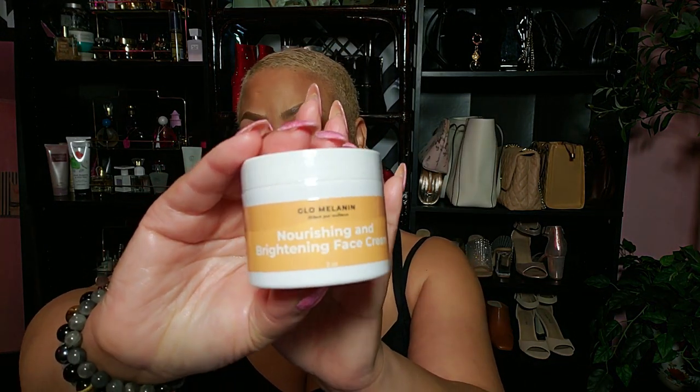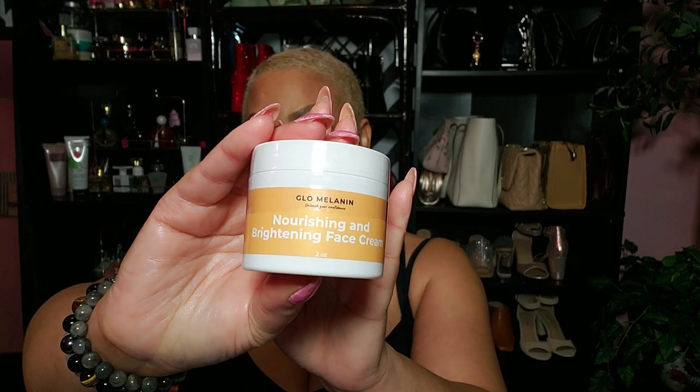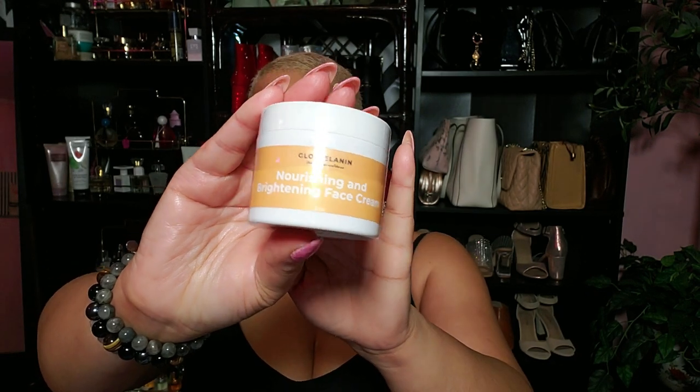This one states it's a light daily face cream, perfect for wearing under makeup, designed to deeply nourish and bring life back to dry, dull skin. After just one use, experience the natural glow it brings. The nourishing and brightening face cream — I think this might be my first time with this one, but I'm not sure. Either way, I am ready for it.